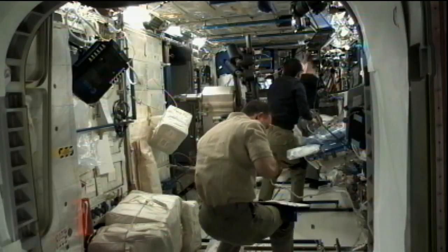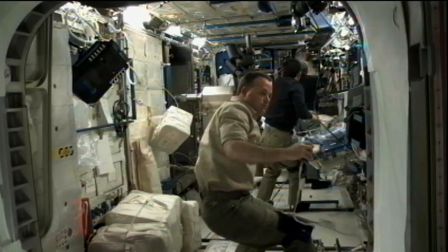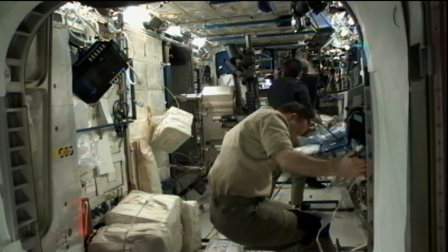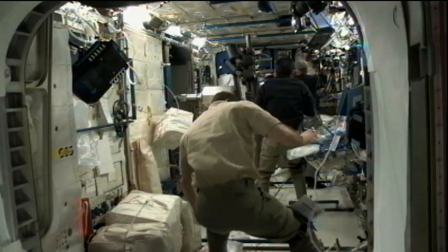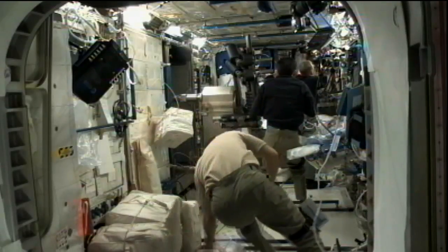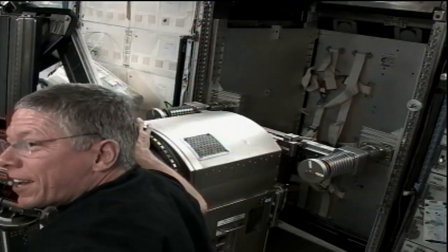The crew is also working on relocating some items. We see astronaut Ron Garan in this view helping with the efficiency of storage on board and unpacking equipment from a module inside the station.